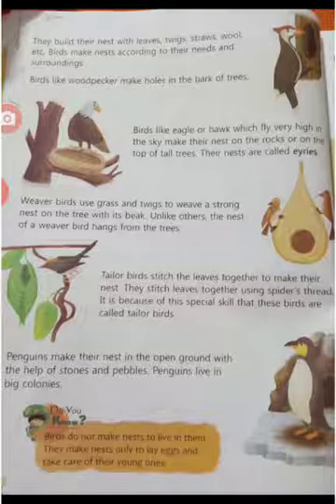Tailor birds stitch leaves together to make their nest. A tailor bird uses its beak like a needle to sew leaves with material like thread and wool. This is why it is called the tailor bird. The nest is made cozy with cotton, wool, hair, or dry grass.